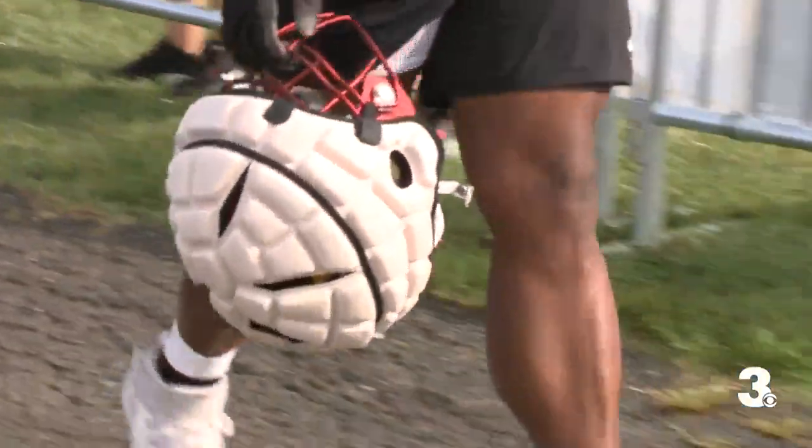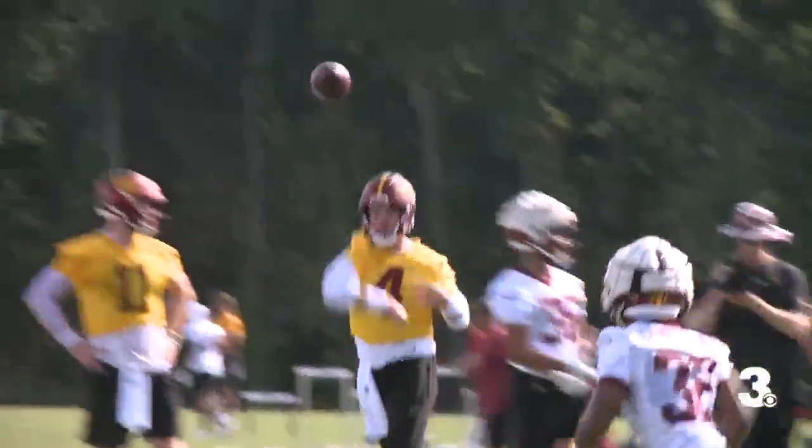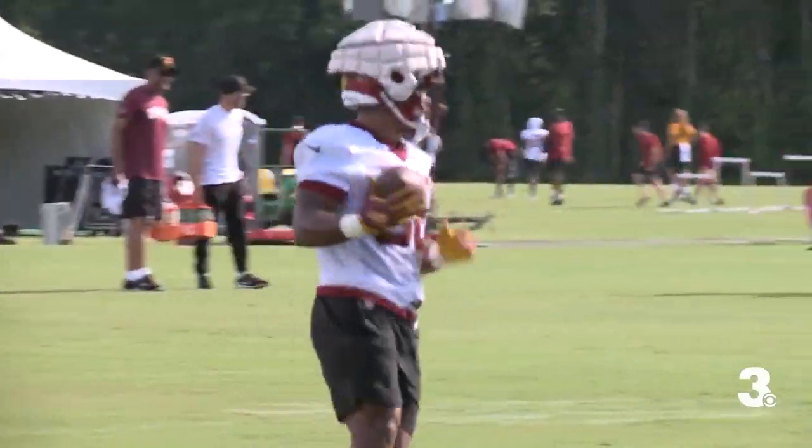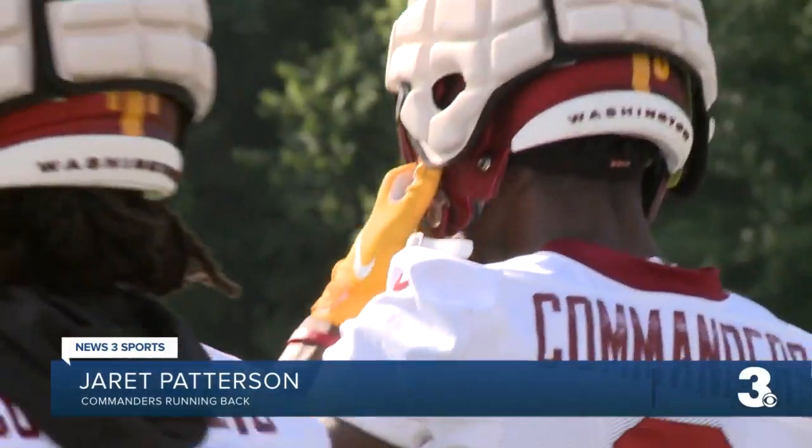The players are adjusting to the new piece of equipment, some more than others, but once you get to work, it's hard to notice. Usually you hear a little banging, but with the guardian cap, you really don't feel it or hear too much, so that's definitely a plus.